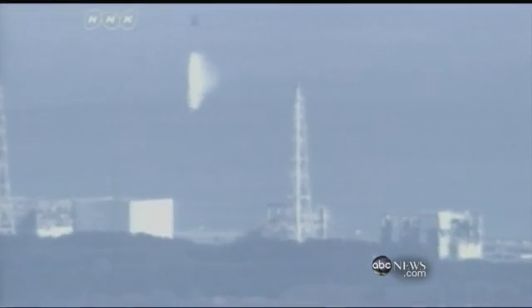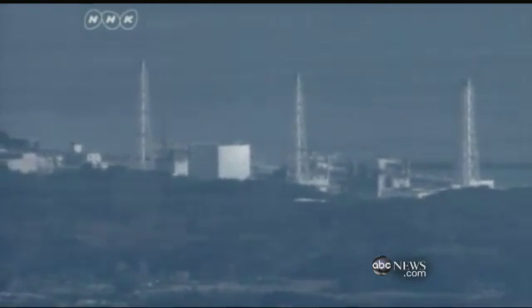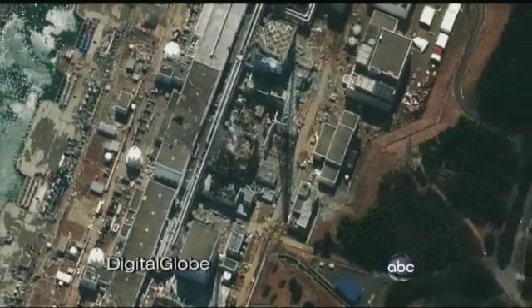One expert told us it's like using a squirt gun to put out a forest fire. Japanese fire trucks using riot control water hoses to tackle red-hot nuclear reactors. Helicopters swooping overhead, dropping bucket after bucket. Every effort falling short.